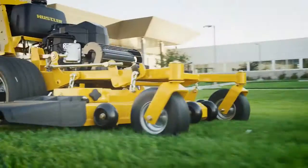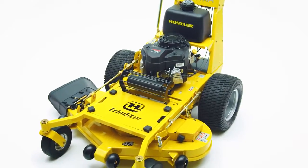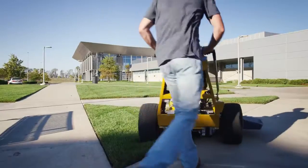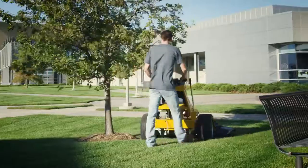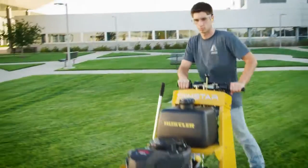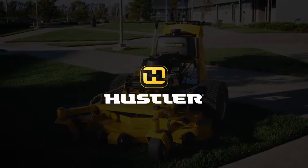Customize the Trimstar with accessories, including a single-bag grass catcher and mulch kit. Combining the maneuverability of H-Bar steering and the accessibility of a walk-behind mower, the Trimstar from Hustler strikes the perfect balance between performance and practicality, giving customers the confidence to take on any job. Hustler Turf — quality tools designed to improve quality of life.